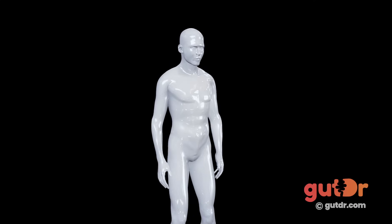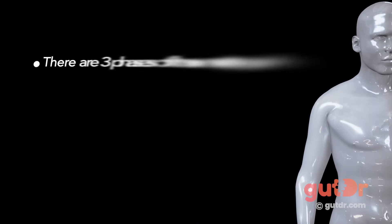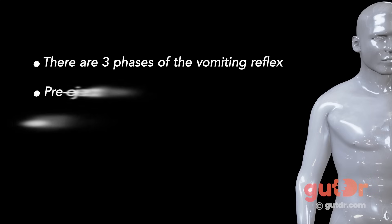Now let's talk about what actually happens during a vomiting event. There are three phases of the vomiting reflex. These are the pre-ejection, ejection, and post-ejection phases.